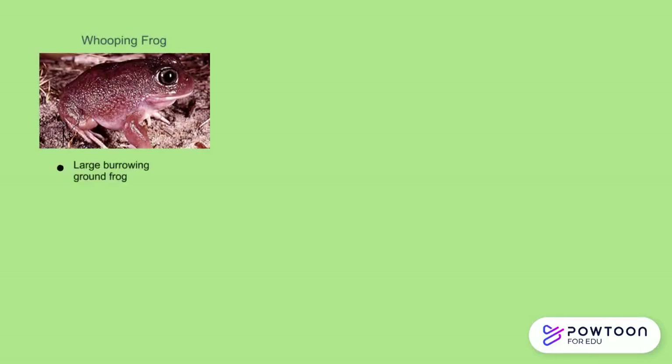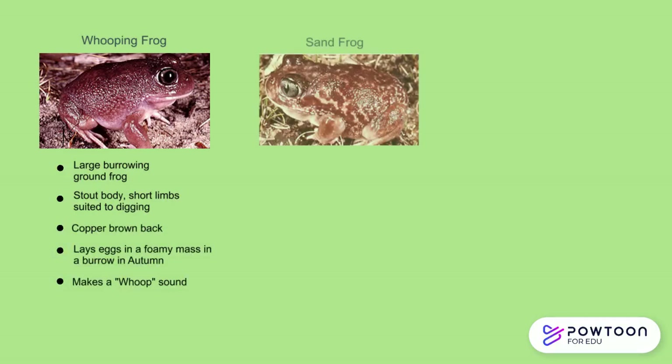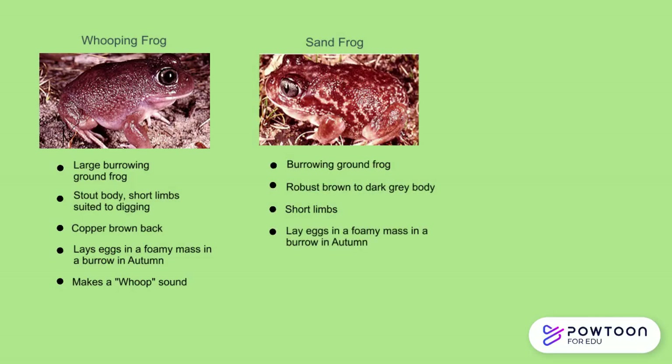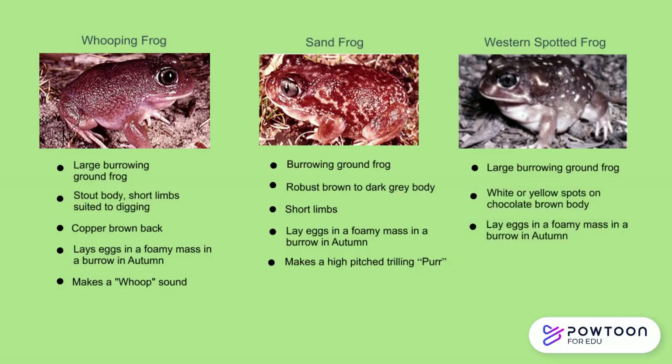If you're in this area, look out for the Whipping Frog. This is a large burrowing ground frog with a stout body and short limbs suited for digging. It has a copper brown back and lays its eggs in a foamy mass in a burrow in autumn, and it makes a whoop-like noise. The Sand Frog is also a burrowing ground frog with a robust brown to dark grey body and short limbs, and it also lays its eggs in a foamy mass in a burrow in autumn. The Western Spotted Frog is likewise a burrowing ground frog and has white or yellow spots on its chocolate brown body. Like the Whipping and Sand Frog, it lays its eggs in a foamy mass in a burrow in autumn, and it has a call that sounds like a short high-pitched coo.